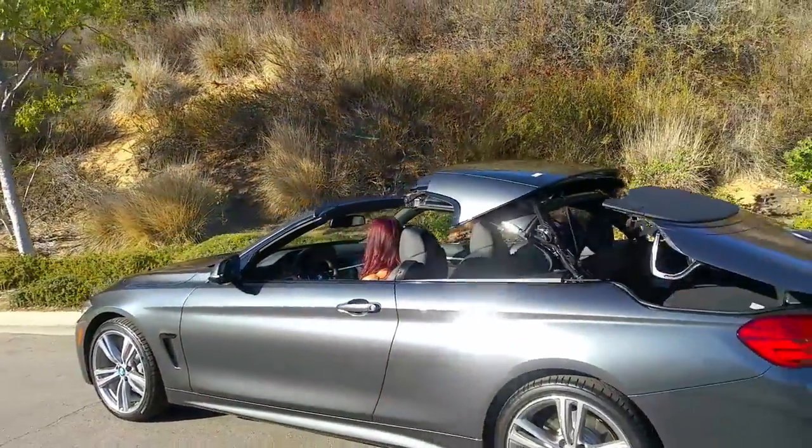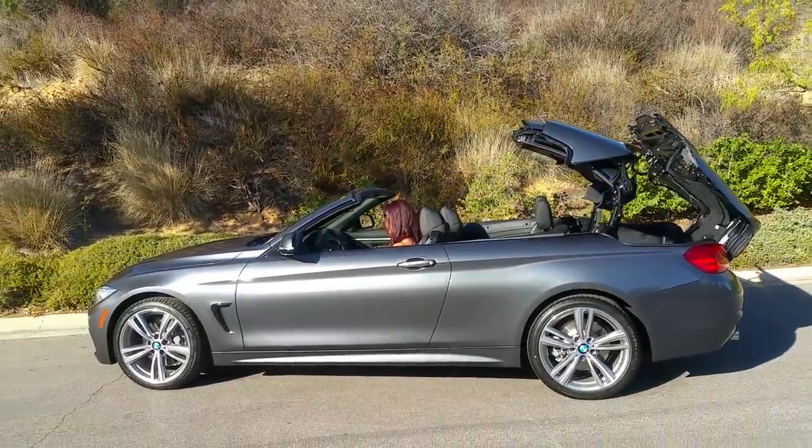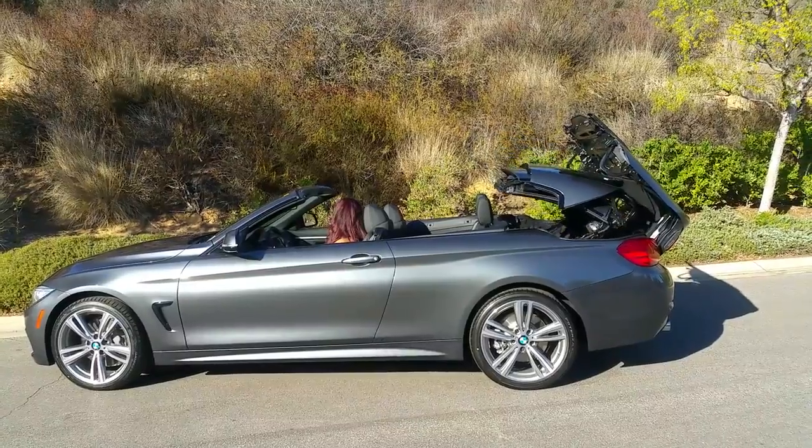Really give it to BMW for making this model all-wheel drive so that somebody can enjoy it year round in a state where you do get some slippery conditions.